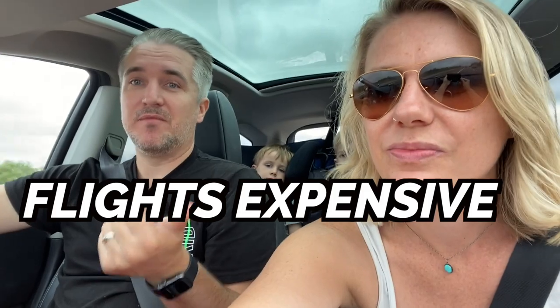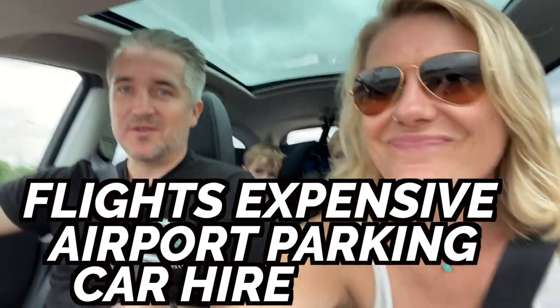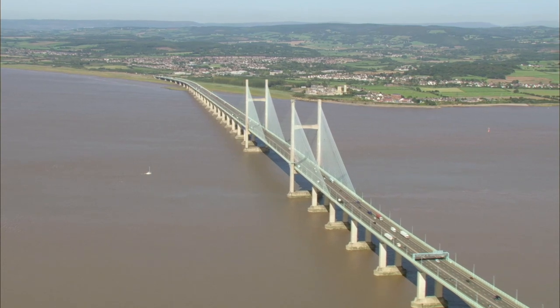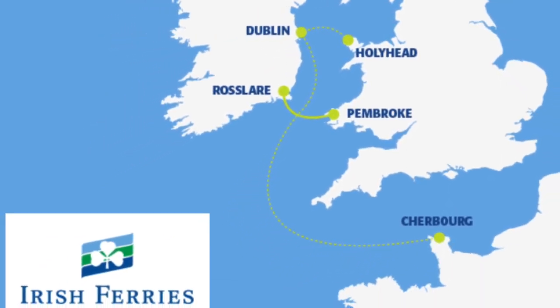To get to Ireland you can go on the plane or you can get the ferry. We're getting the ferry this time because flights are actually really expensive at the moment, plus parking and hire car costs. So we're on our way to Wales - we're about to cross the Severn Bridge from England into Wales. We're going with Irish Ferries to Pembroke on the southwest of Wales, which gets into County Wexford in Ireland after a four-hour trip.